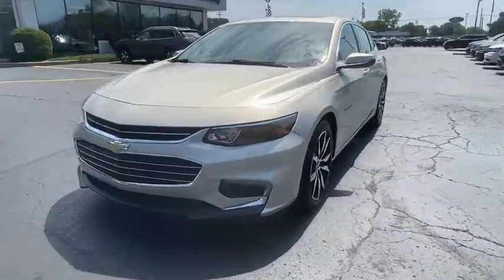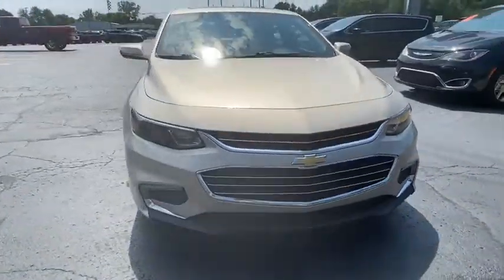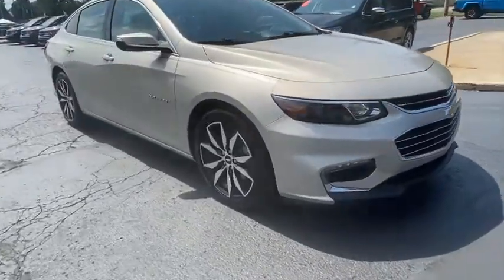Looking for the right vehicle? Check out the 2016 Chevrolet Malibu, a combination of performance and fuel economy.